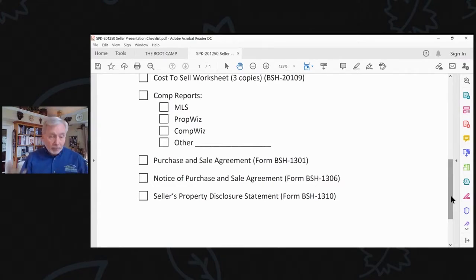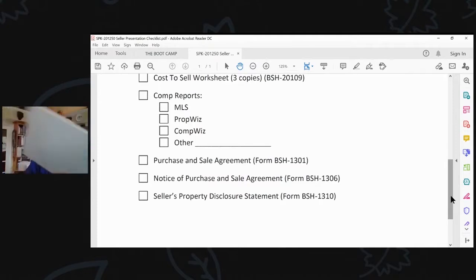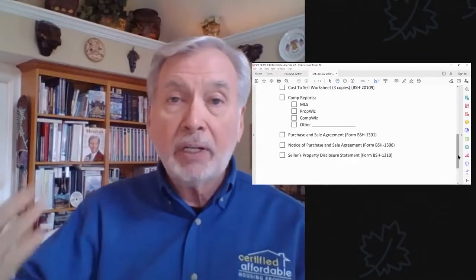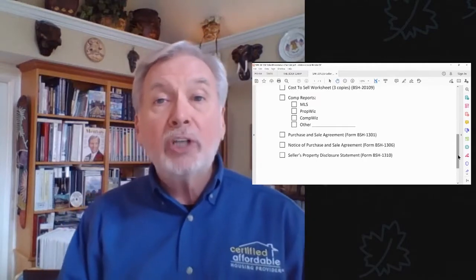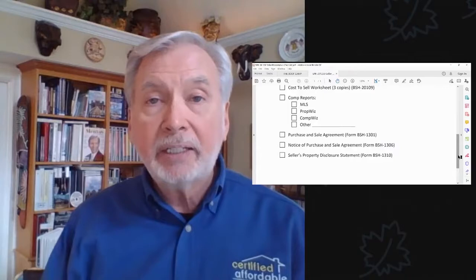You do want to bring your purchase and sale agreement — that's another thing you'll get when you come to the Millionaire Jumpstart event as a gift to attendees. The notice of purchase and sale agreement is something that secures your deal. Often when a seller is in the heat of the moment, a competitor might come and offer more than you. You could actually lose your deal if you only had a contract. So we secure our contract with a notice of purchase and sale agreement that we record on public record to prevent anyone else from stealing that deal.